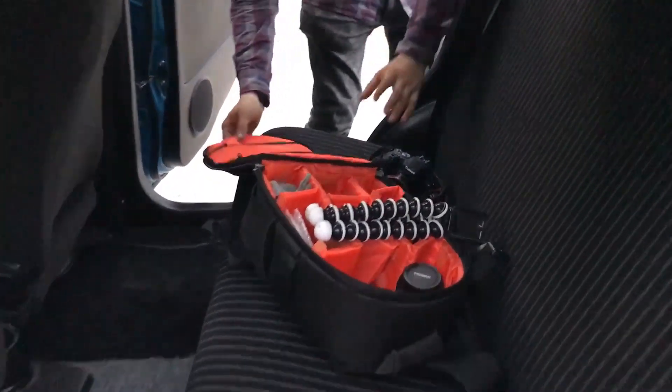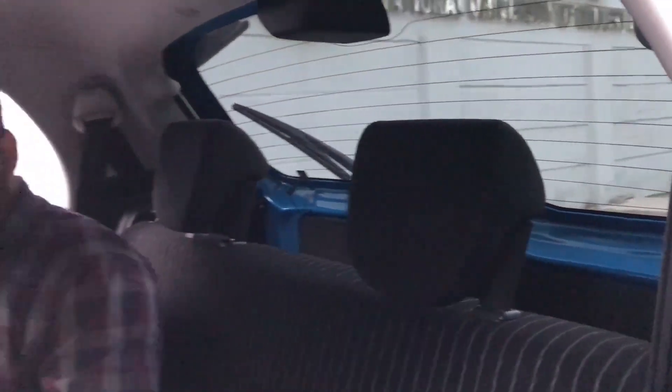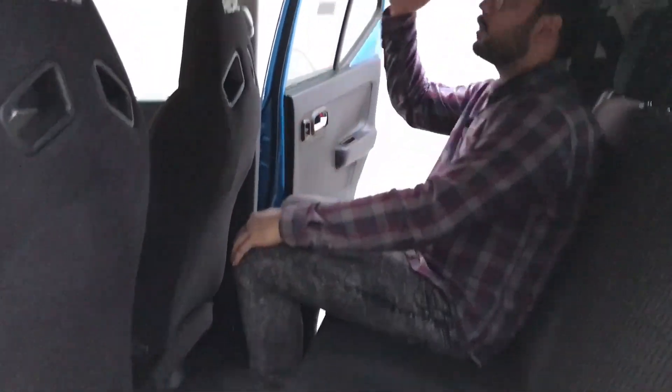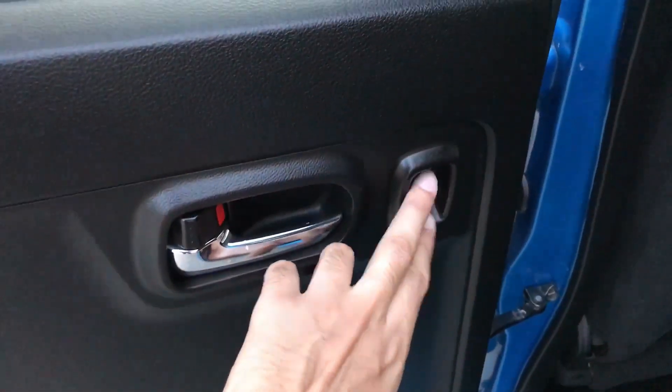Now let's go to the back seat. Here we have a seat and headrests. The headrests are located in the Japanese version, which are not found in the local Pakistani model. We have made a video on this before and many people have demanded it — but you can't just put these headrests in the local version easily. You can see the space here — there is a lot of space, and the headroom is also good. There is also a speaker below at the back side.